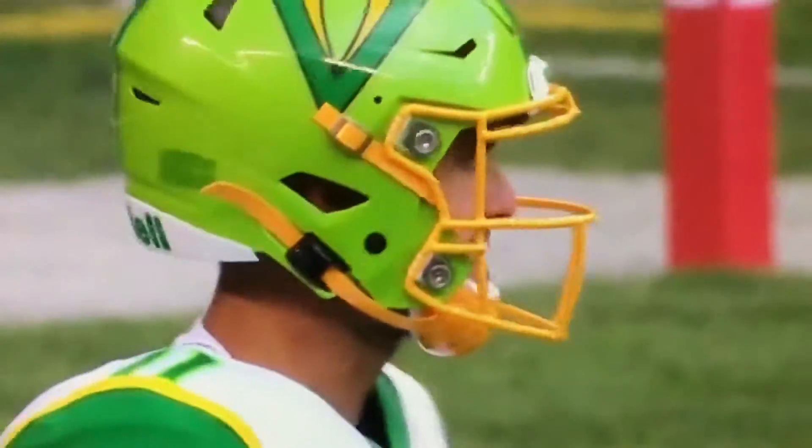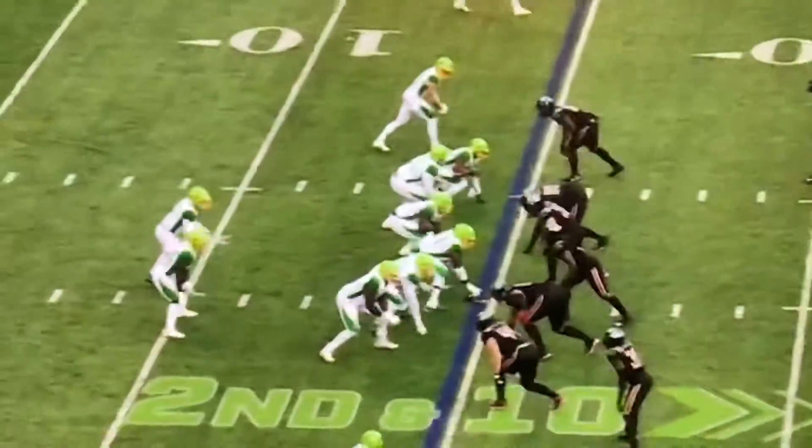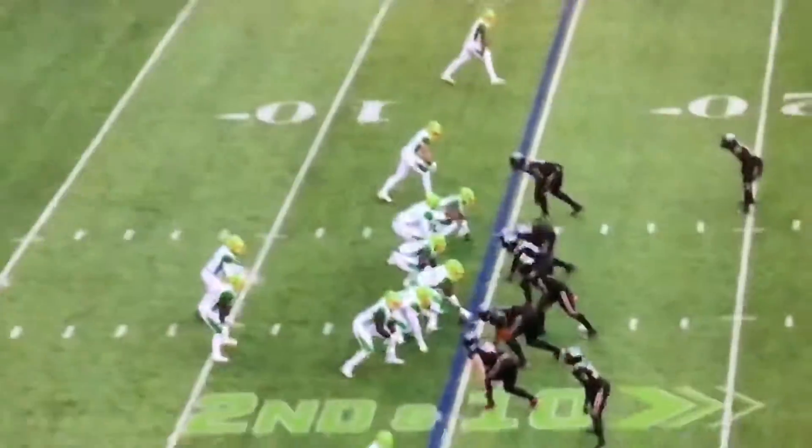That's telling the offensive line their pass protection responsibilities, so most likely they're going to be sliding to the left, identifying the linemen to the left.